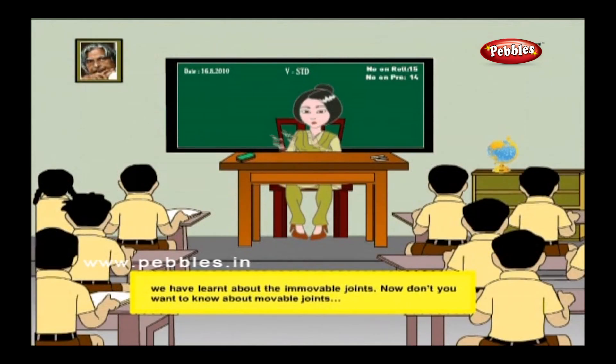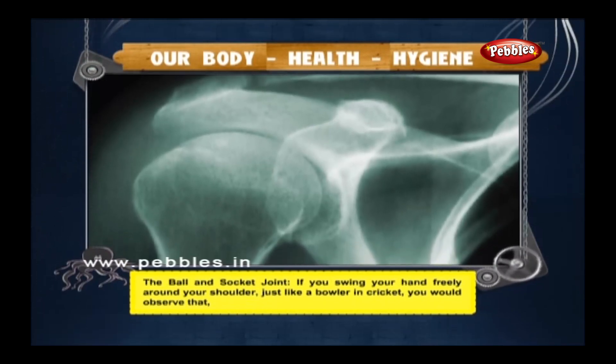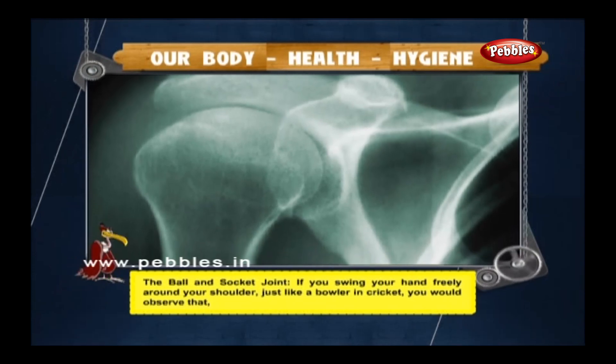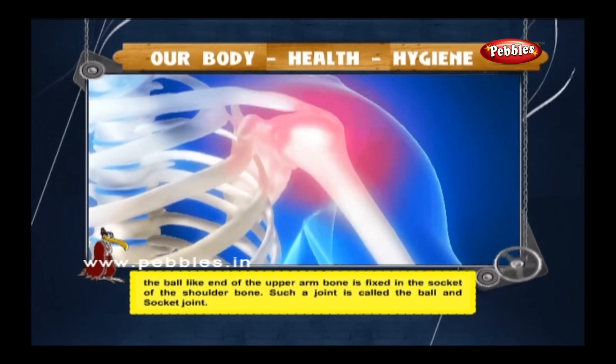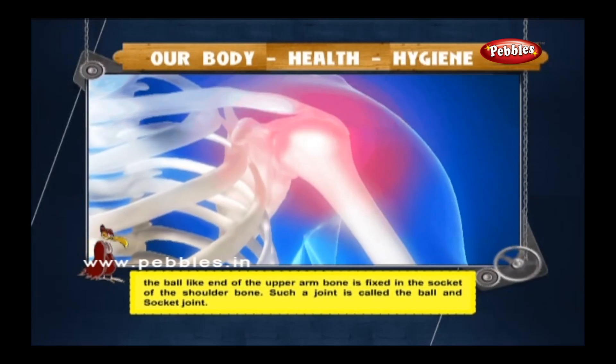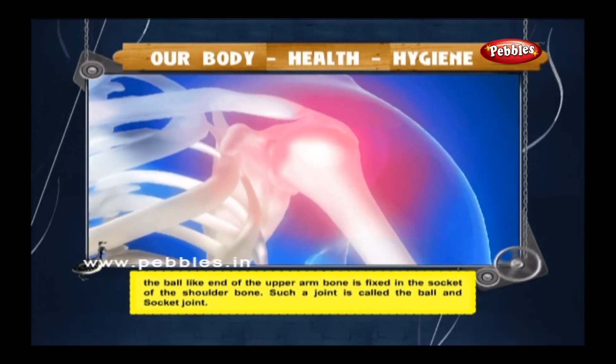We have learnt about immovable joints. Now let's learn about types of movable joints. If you swing your hand freely around your shoulder — just like a bowler in cricket — you would observe that the ball-like end of the upper arm bone is fixed in the socket of the shoulder bone. Such a joint is called the ball-and-socket joint.